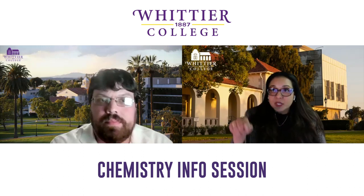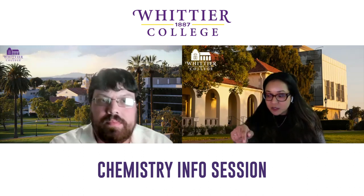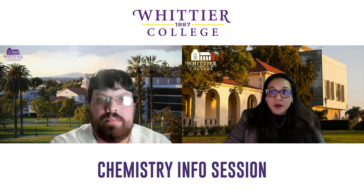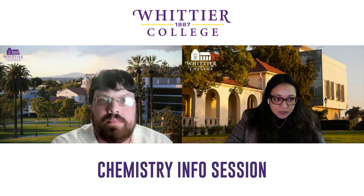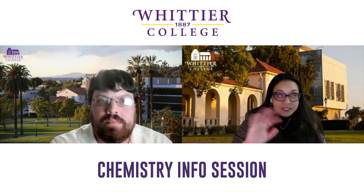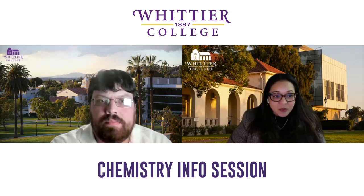We do have a recording of an info session with Professor Lagan who spoke at length about the 3-2 engineering program. Anyone watching can navigate to that on the YouTube channel or on the engineering page on the website.